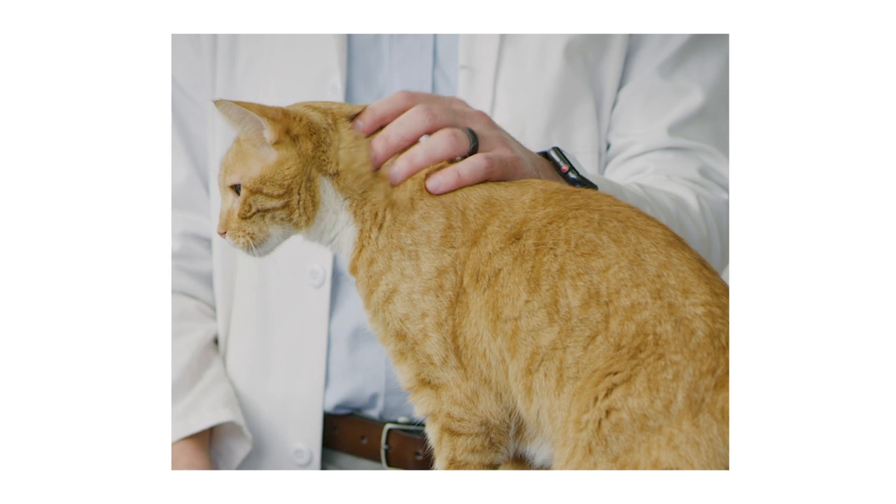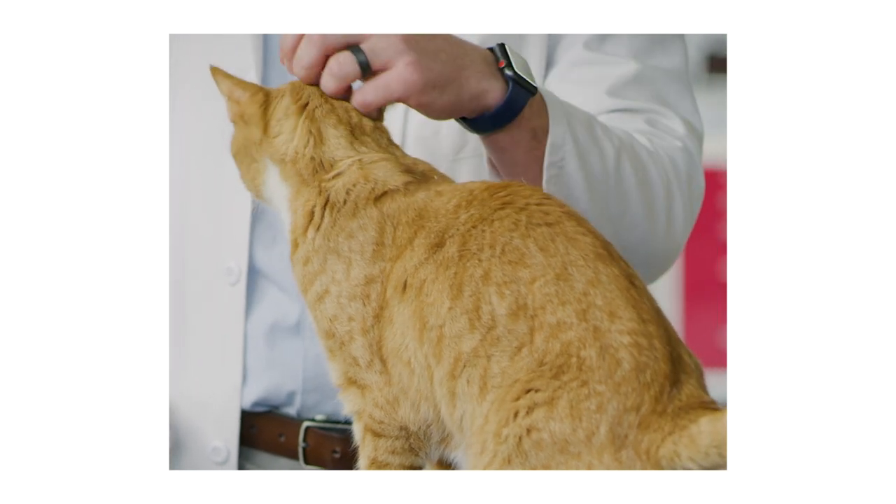When diabetes goes unregulated, it can develop into a disease process referred to as diabetic ketoacidosis. These individuals are very, very sick and usually need to be hospitalized and treated very aggressively.